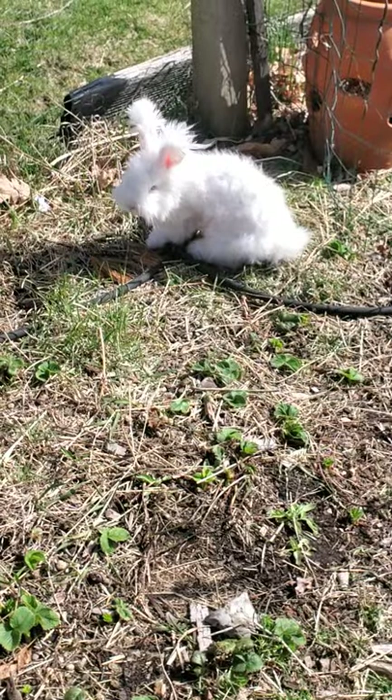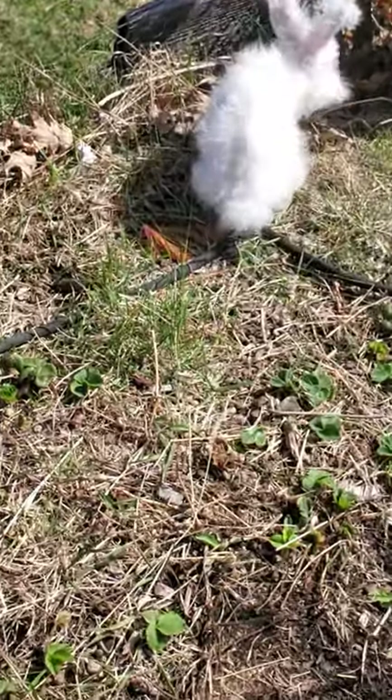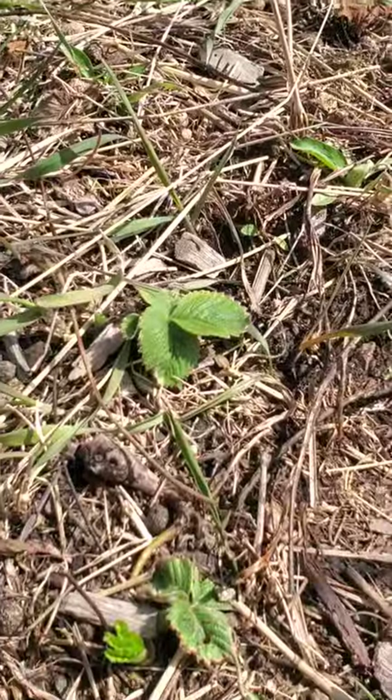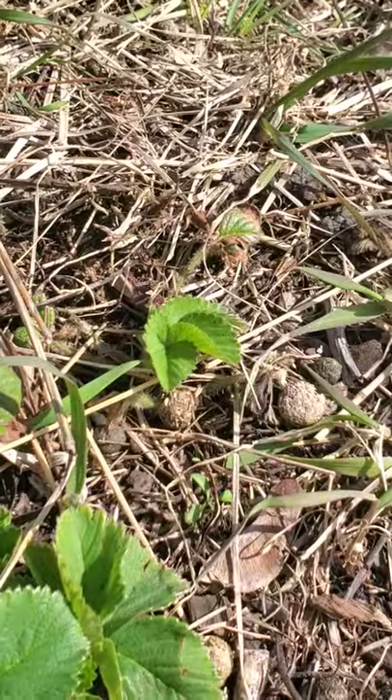Here's Moon. Moon found a nice sunny spot right in the strawberry patch. Another sign of spring, aside from the grasses you see coming up — amid the straw you'll find new strawberry plants coming up.